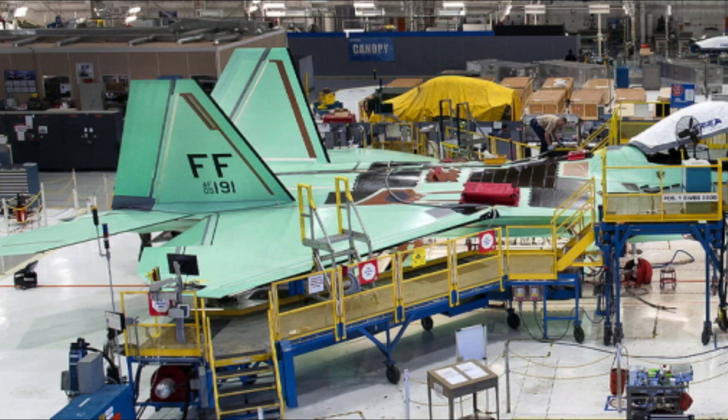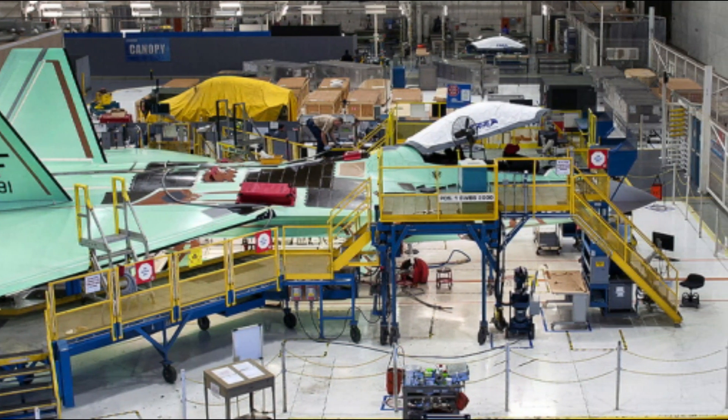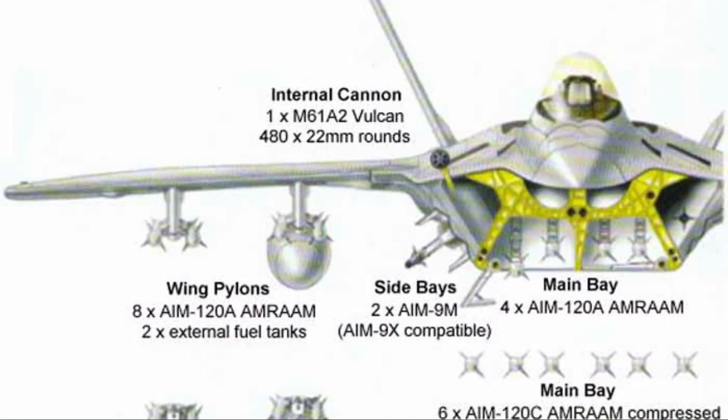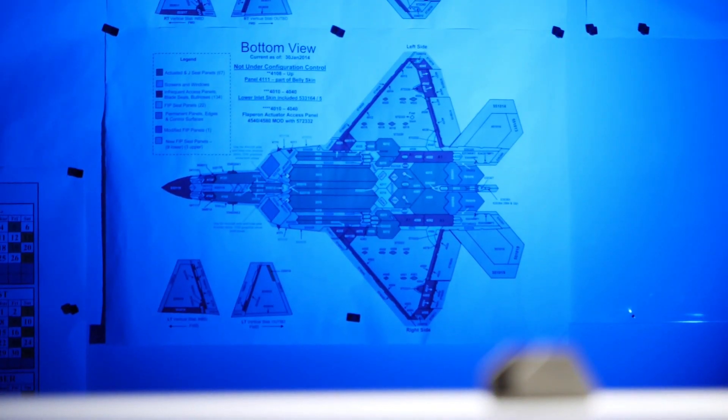F-22 Raptor: The Raptor boasts exceptional stealth capabilities, including a carefully crafted shape, radar-absorbent coatings, and internal weapon bays that eliminate external stores, reducing its radar signature. The Raptor's design and materials significantly reduce its infrared and electromagnetic emissions, enhancing its stealthiness.